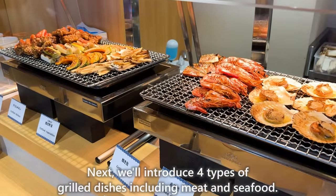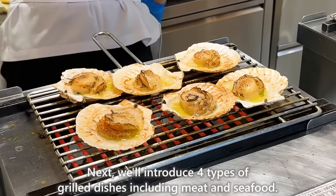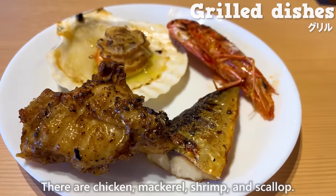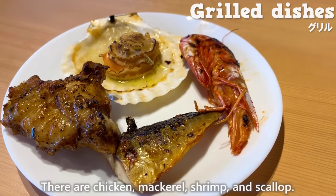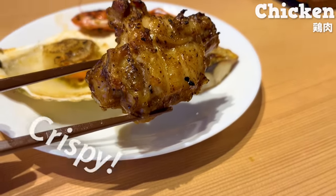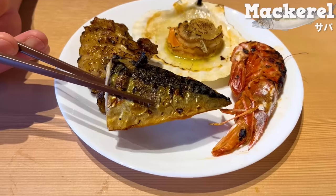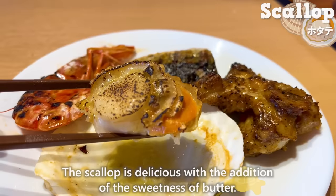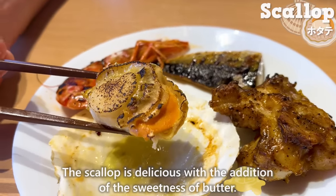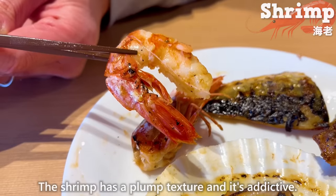Next, we'll introduce four types of grilled dishes, including meat and seafood. There are chicken, mackerel, shrimp, and scallop. The chicken is crispy on the outside and juicy on the inside. The mackerel is fatty. The scallop is delicious with the added sweetness of butter. The shrimp has a plump texture and is addictive.